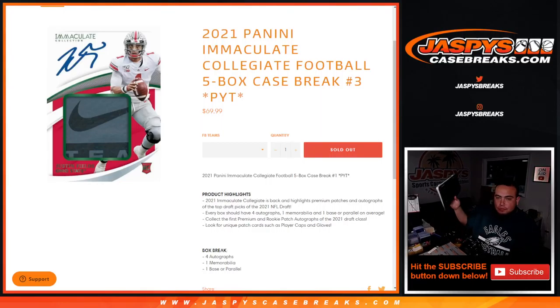What's up everybody? Jason here for JaspiesCaseBreaks.com. 2021 Immaculate Collegiate Football 5-box case break, picker teams number 3, just sold out. This is our last case, guys. And again, 4 autos, 1 mirror millicard, 1 base parallel per box.